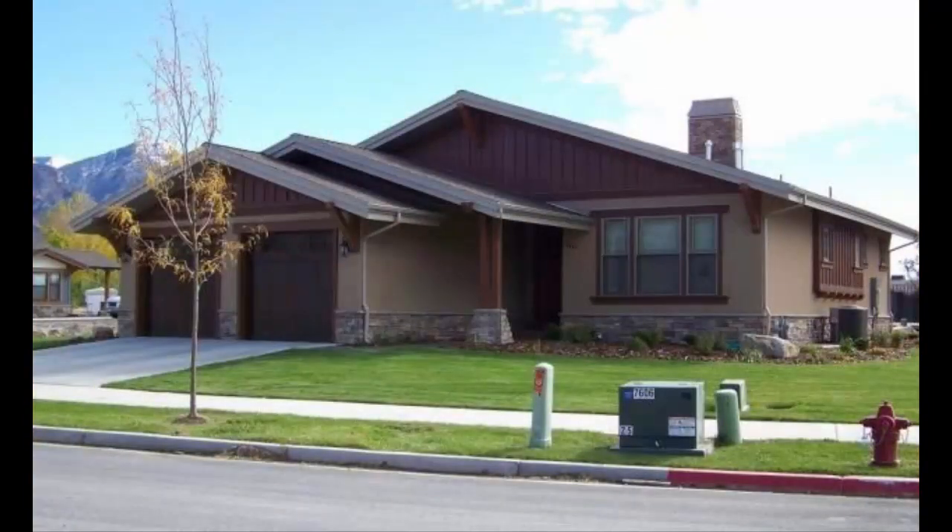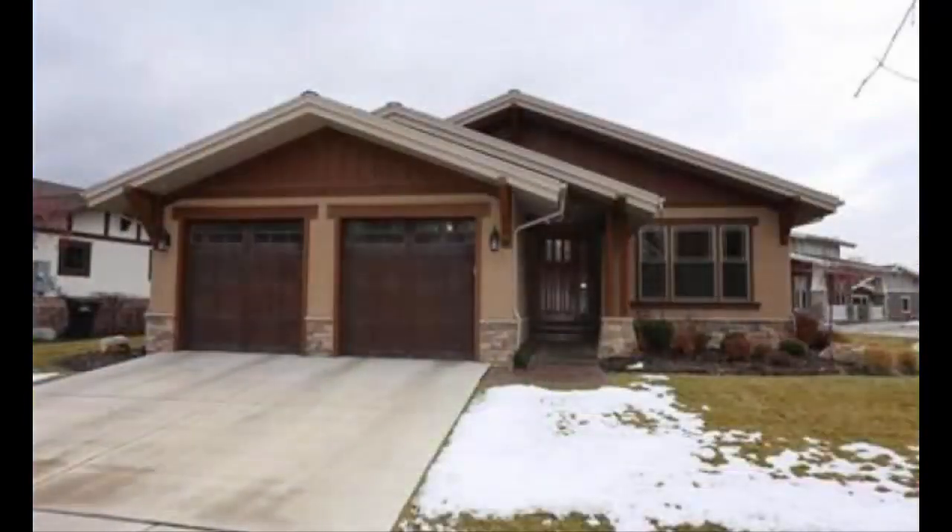There's a storage room down there as well. If you'd like to see this home, contact our team, Team T-Steel Realty. We'd love to show it to you. Have a wonderful day.